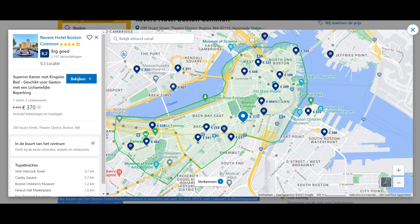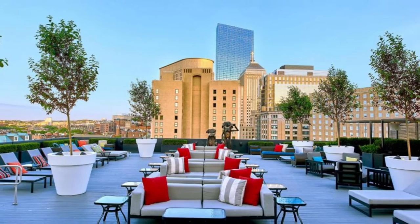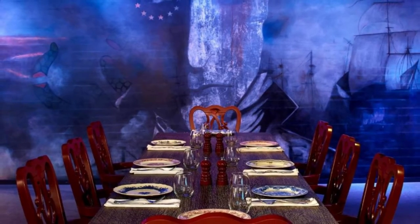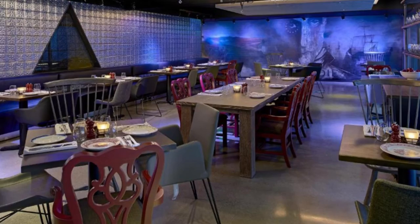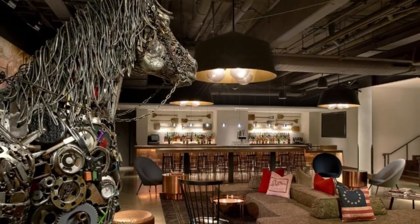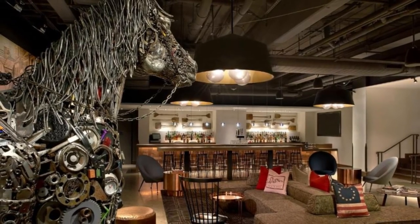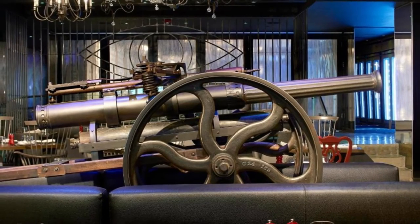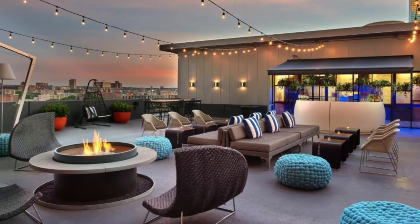Number 5. Revere Hotel Boston Common. This redesigned boutique hotel is located in downtown Boston, within a 500-meter radius of attractions such as Boston Common Park and the luxury shopping street, Newbury Street. It features walls adorned with local art and a rooftop terrace with views of the city and the back bay. Each room is equipped with a 55-inch HDTV, a Cuisinart coffee maker, and luxury bedding. Free Wi-Fi is available.